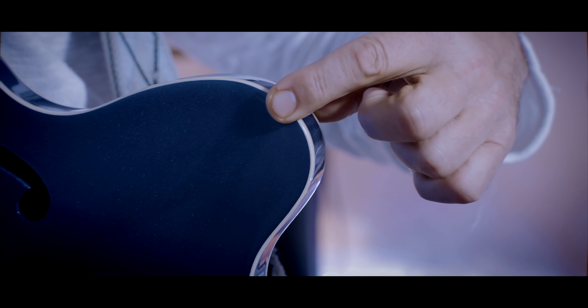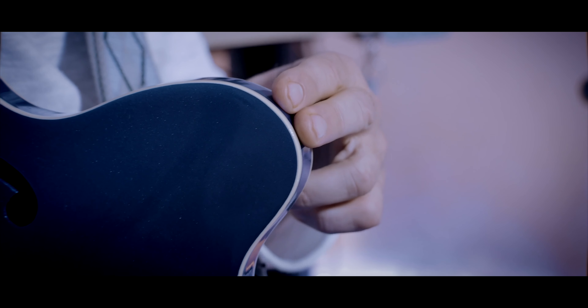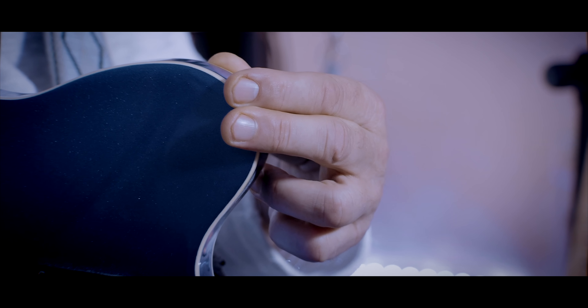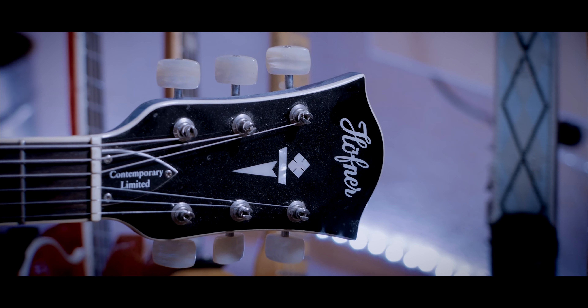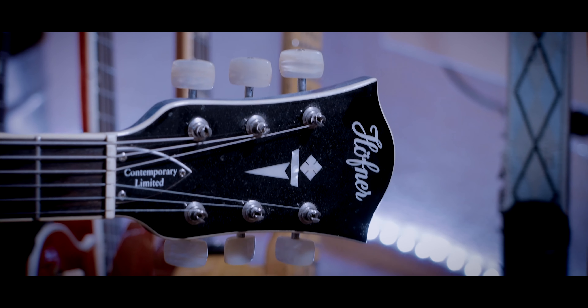The name is the program — this guitar is just three centimeters, so 30 millimeters thick. It's thinner than my Strat and it's way thinner than a Gibson ES-335.